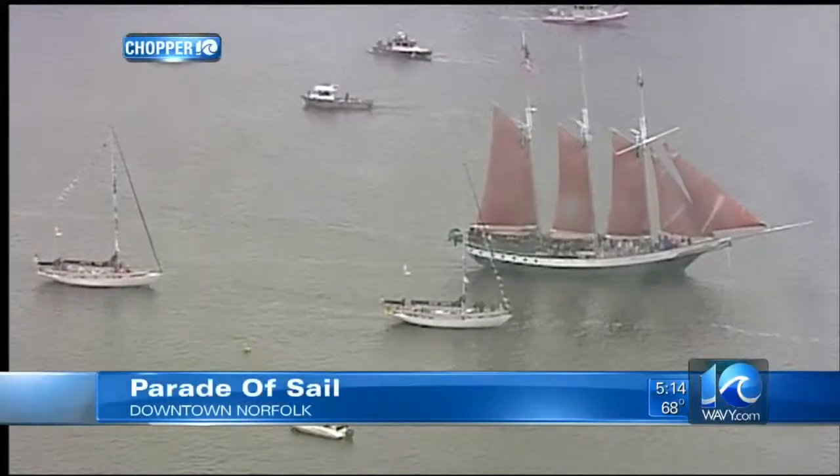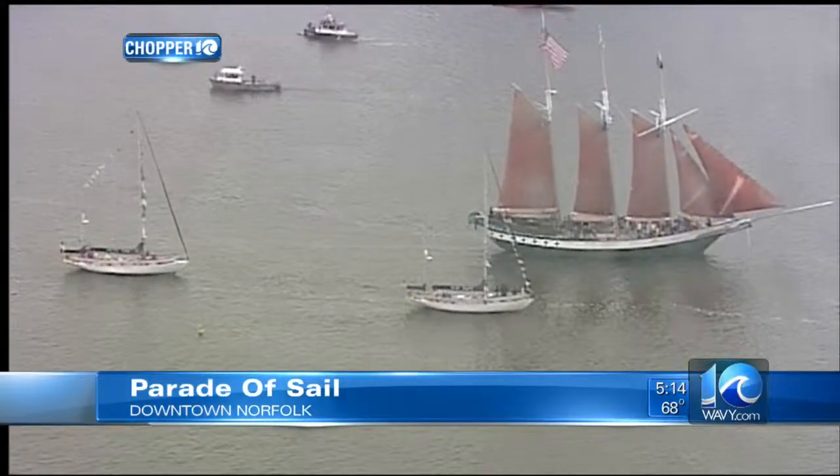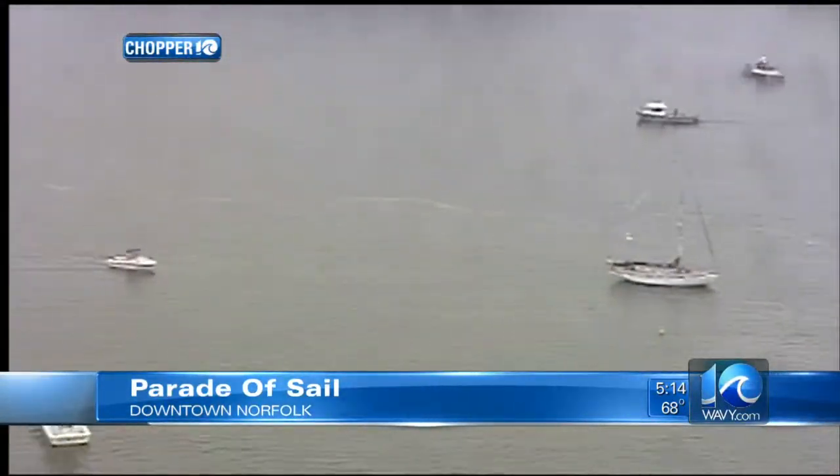The annual parade of sail on the Norfolk waterfront — it is a majestic sight as Chopper 10 shows. It kicks off Harbourfest weekend. If you missed our live stream at noon on Wavy.com, don't fret. Standing by, Stephanie Harris is about to take you on board one of the mightiest ships in the parade.